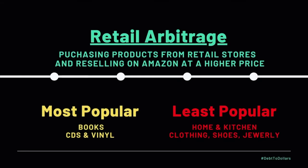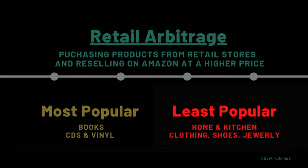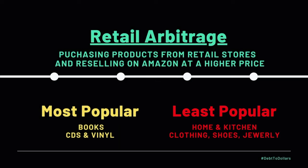For retail arbitrage, the most popular categories to use this business model in are books from stores like Barnes & Noble, Target, or Walmart — and also CDs and vinyls. For the least popular categories, it's home and kitchen and clothing, shoes and jewelry. These products tend to remain at market price and there usually aren't a lot of discounts for them because there's such demand that there's no need for stores to put these on clearance. If you're looking to get into this type of business model, I recommend going to the books category or CDs and vinyl category for the most success.